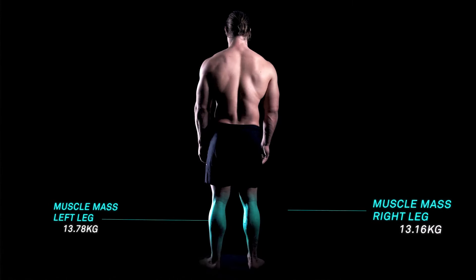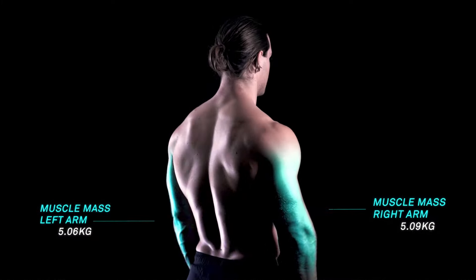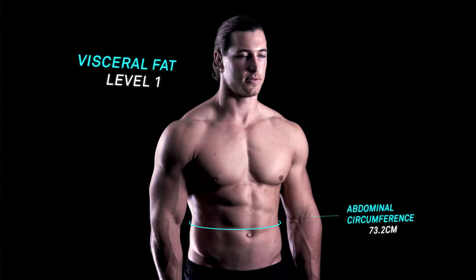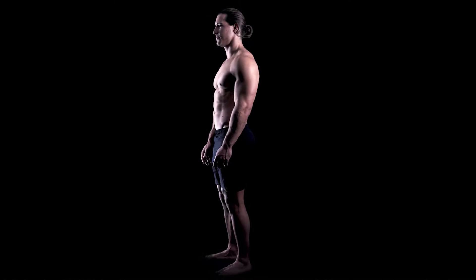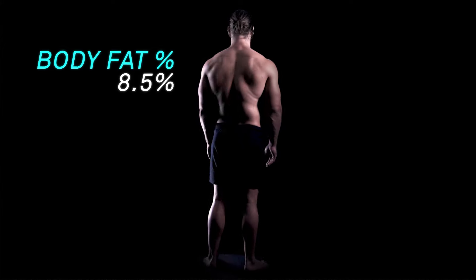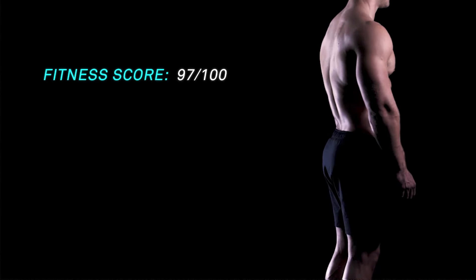Monitor your skeletal muscle mass in each limb to make sure you are maintaining or increasing muscle mass over time. Here, you can also identify any muscular imbalances you may need to work on. Track your body fat where it actually sits on your body so you can identify your progress.